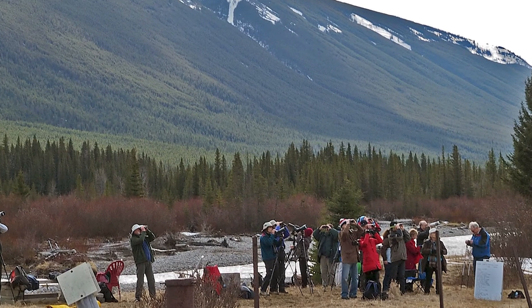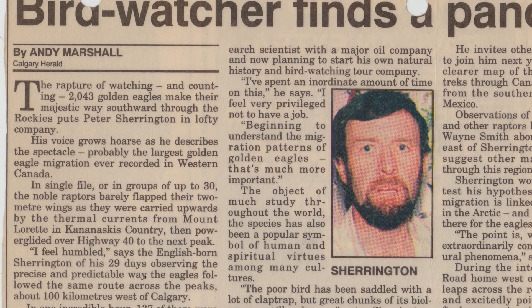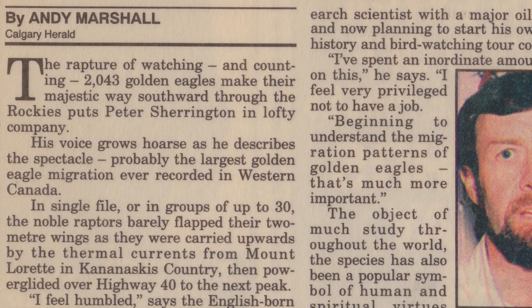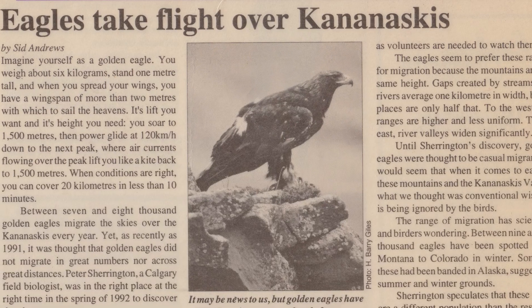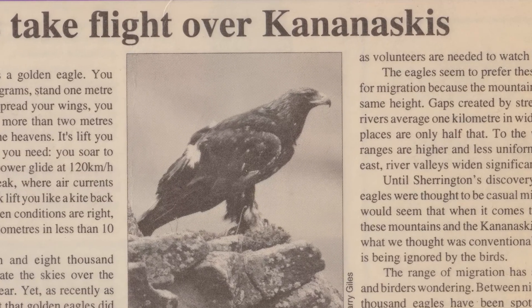That fall, the first official count takes place at the Mount Loret site. Observers record 2,043 golden eagles. Prior to this, the prevailing theory was that if there was any migration, it was short, small — four to nine pairs — and took place over the foothills. They had been looking in the wrong place, a mistake Peter did not want to repeat.